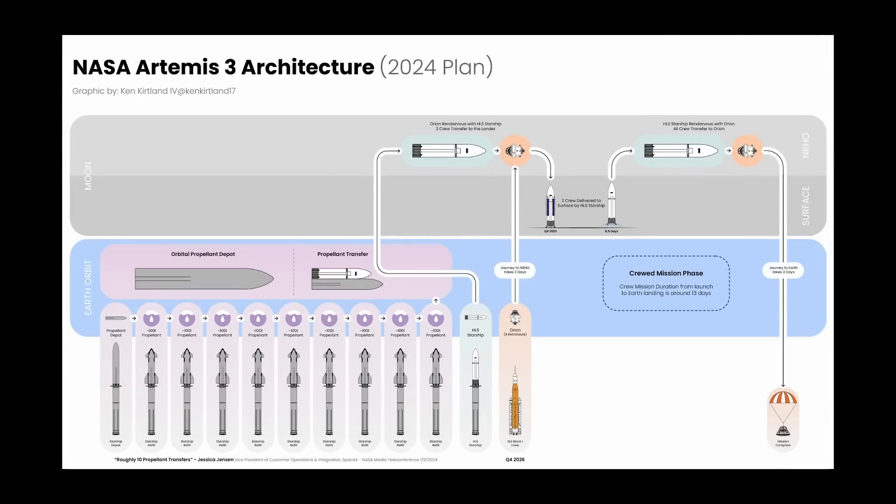Many of you already know the planned architecture for NASA's Artemis Moon missions. SpaceX will launch a Starship orbital propellant depot into low Earth orbit, then fly a number of tanker flights to fill up that depot. An HLS lunar Starship will be launched, refuel from the propellant depot, and then proceed to lunar orbit to pick up astronauts from the Orion capsule sent there by SLS, land on the surface, and then return to orbit to transfer the astronauts back to the Orion so they can return to Earth.